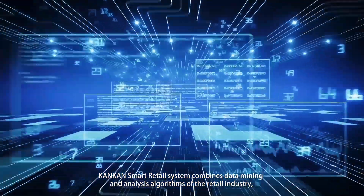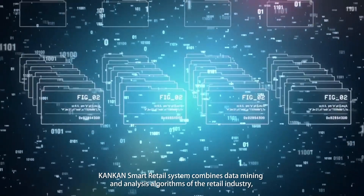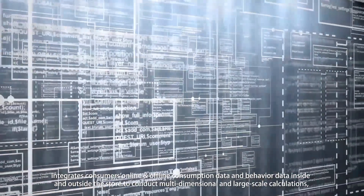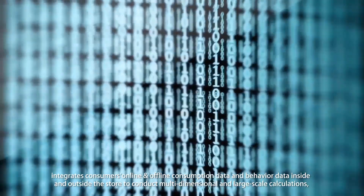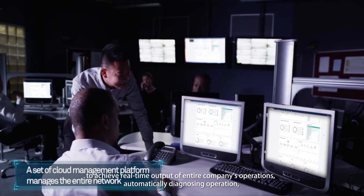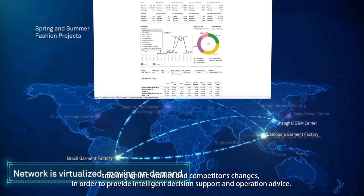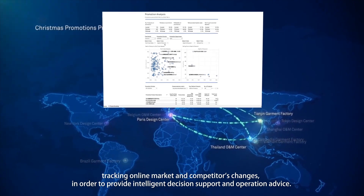The ConCon smart retail system combines data mining and analysis algorithms of the retail industry, integrating consumers' online and offline consumption data and behavior data inside and outside the store to conduct multi-dimensional and large-scale calculations. This achieves real-time output of the entire company's operations, automatically diagnosing operations, tracking online markets and competitors' changes, in order to provide intelligent decision support and operation advice.